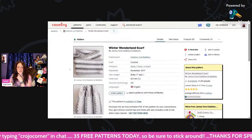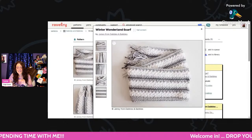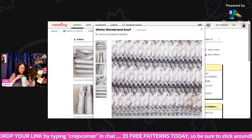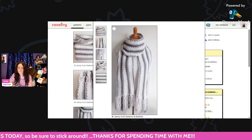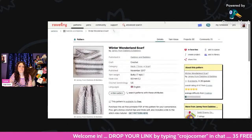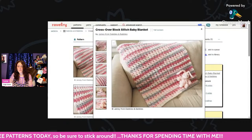Winter Wonderland Scarf — using bulky weight and an 8mm hook. Super cute too. Here's the stitch up close — it's really pretty. That's a nice scarf; it would look great in a lot of different color combinations. And this is called the Crossover Block Stitch Baby Blanket, using Cascade Yarns, bulky weight, 8mm hook. Isn't that pretty?